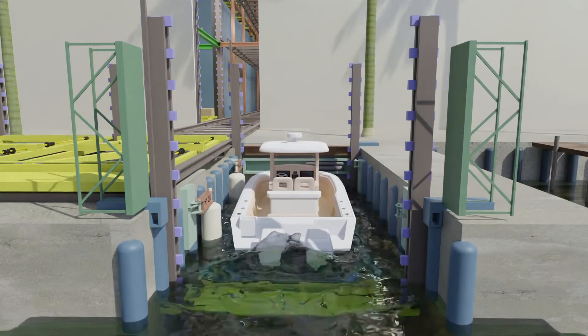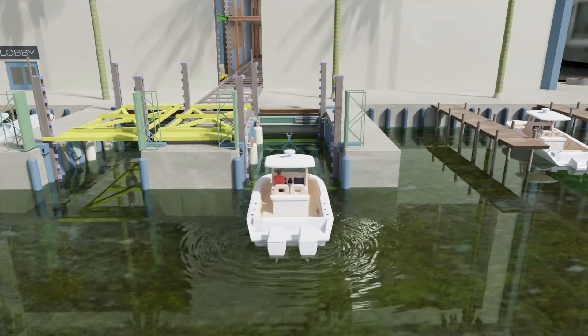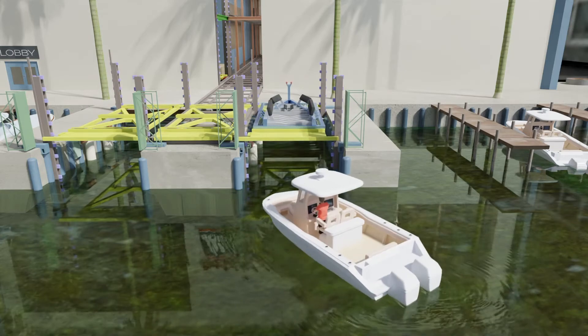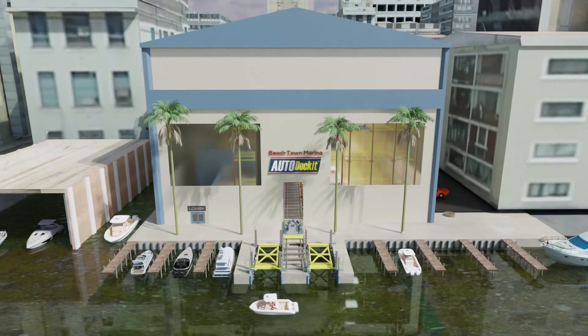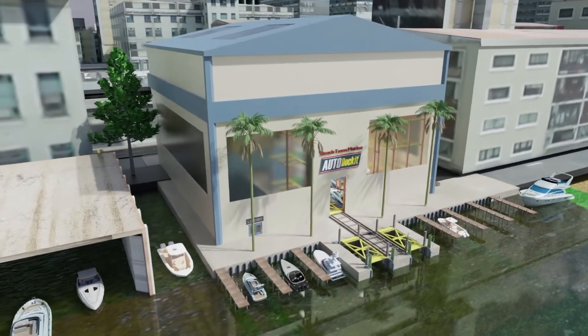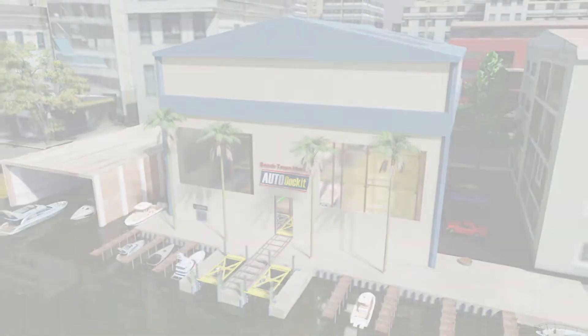Once the boat is in the water, the dock lift can remain to accept the next incoming vessel. Otherwise, the empty skiff pallet is returned to the rack storage in an open dry slip location. Auto Docket is unlike conventional dry rack storage. Automation provides the heavy lifting that stores and retrieves your boat without the need of a forklift or overhead crane, and eliminates the opportunity for human error that could damage your boat.